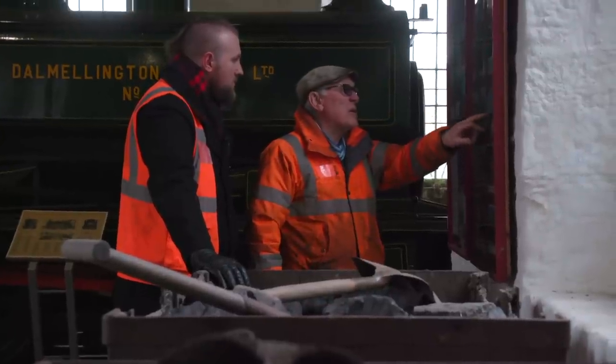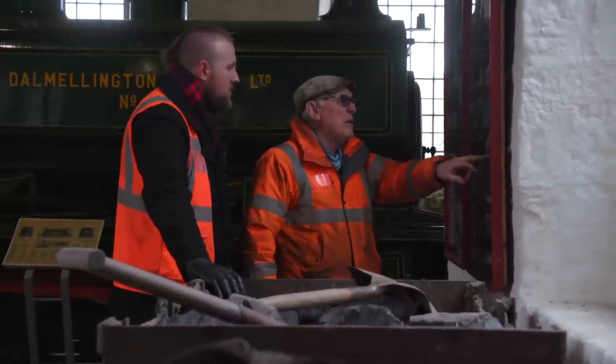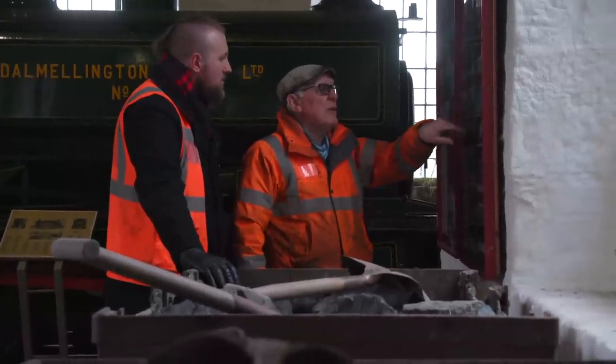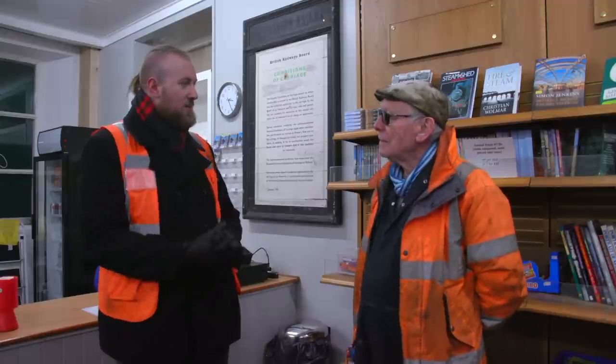I met with Archie, the chairman of the ARPG, and he gave us a tour of the museum, a few facts about the railway's history, and a good old blether. So Archie, you're the chairman of the ARPG — what's your railroading story?